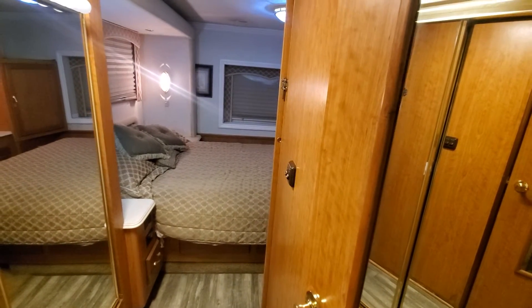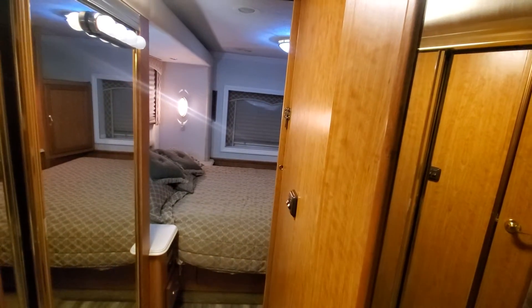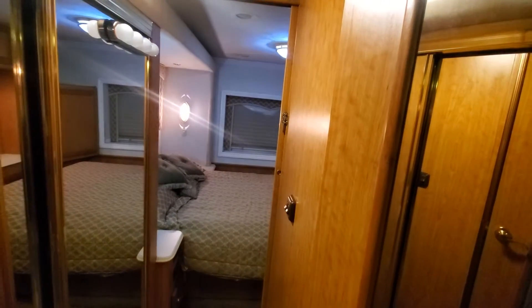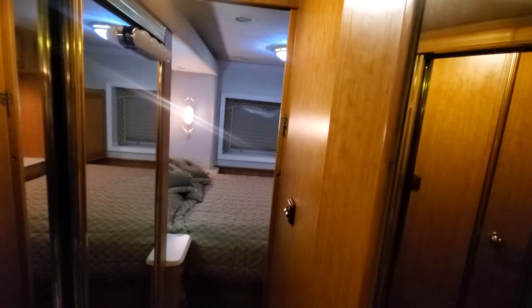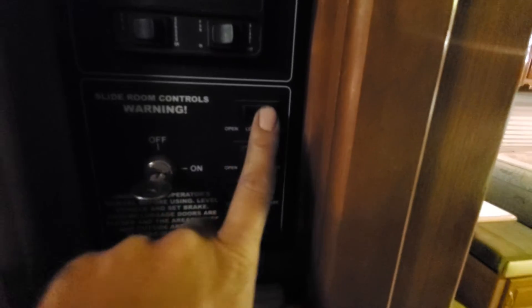Slides right in. There's plenty of room to walk through. Got a little extra light there because one of them gets covered up. And this one's the lounge. Clothes storage.